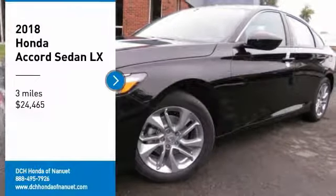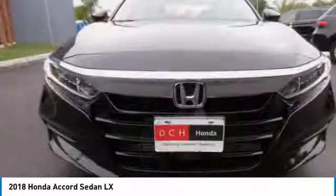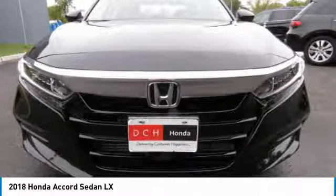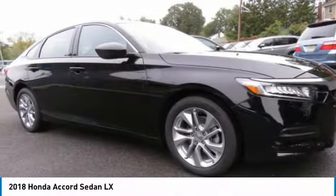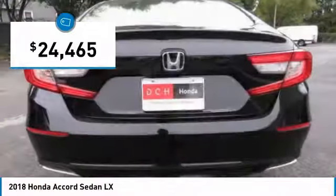You are going to love the 2018 Honda Accord. Ingeniously simple, yet overflowing with luxury and technological creativity. All that and more in the Accord, and it is priced below $25,000.